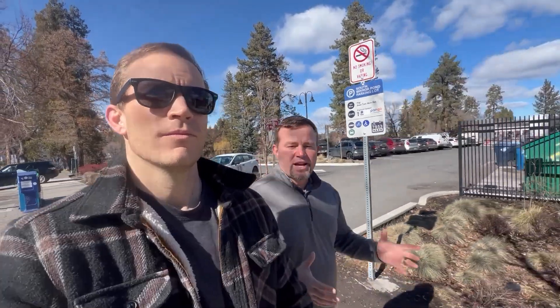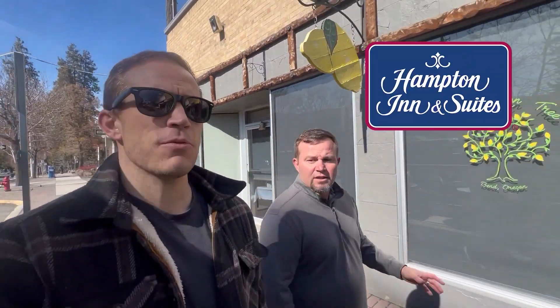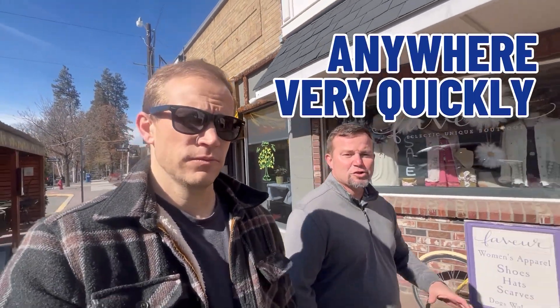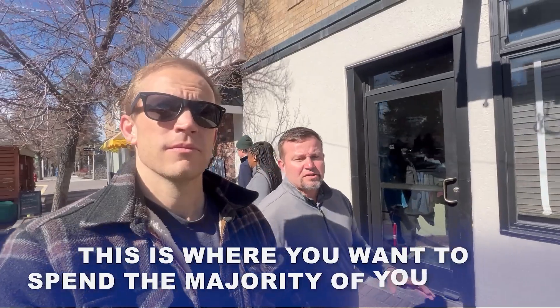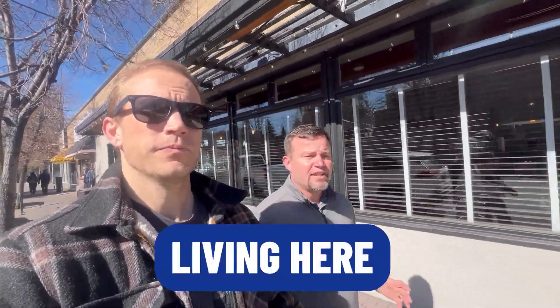If you've got 48 hours in Bend, I would find an Airbnb or a hotel locally. There's the Oxford, the Spring Hill Suites, the Ramada, the Hampton Suites — four or five hotels right in this area that you can get to anywhere very quickly. This is where you want to spend the majority of your time if you're here for a short period. If you like being close to restaurants, bars, entertainment — and you're thinking about living here — it's definitely great to see your proximity to downtown and the Old Mill.